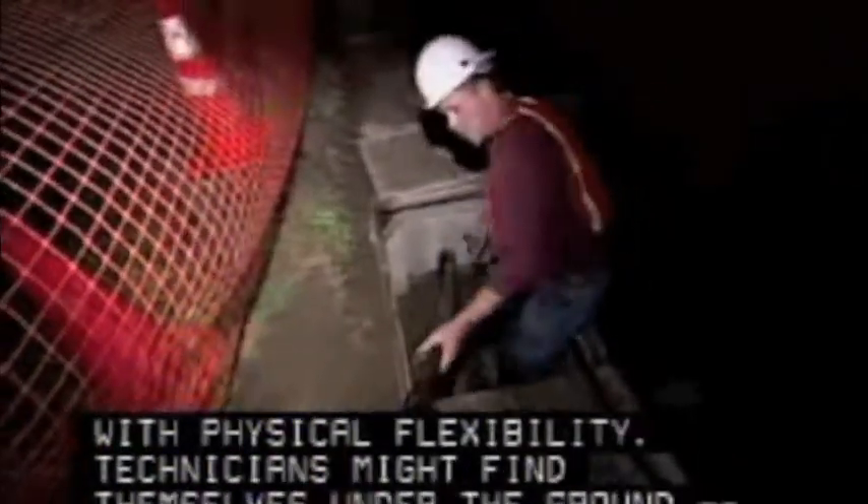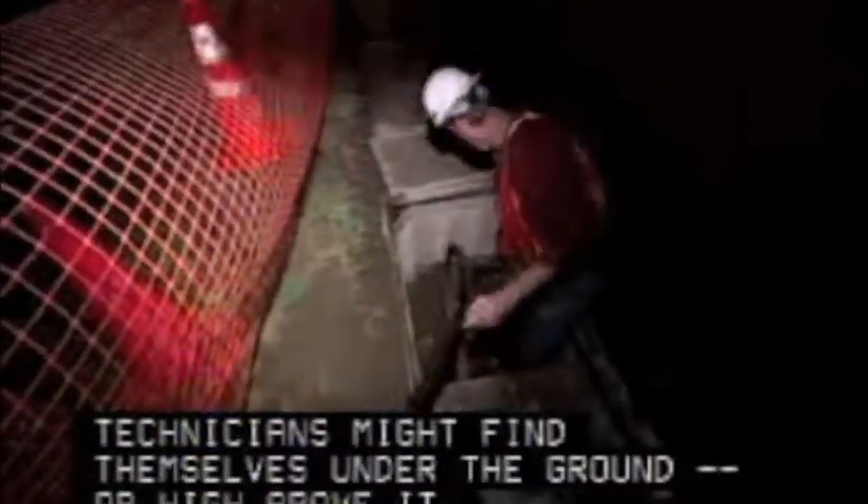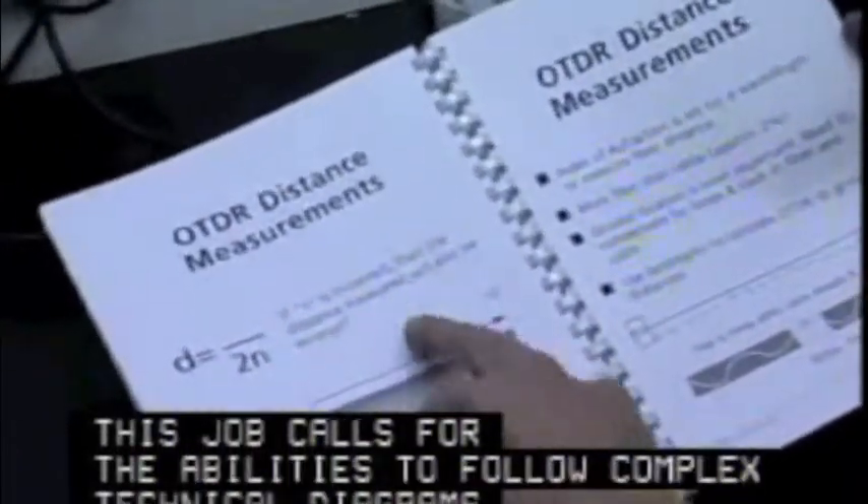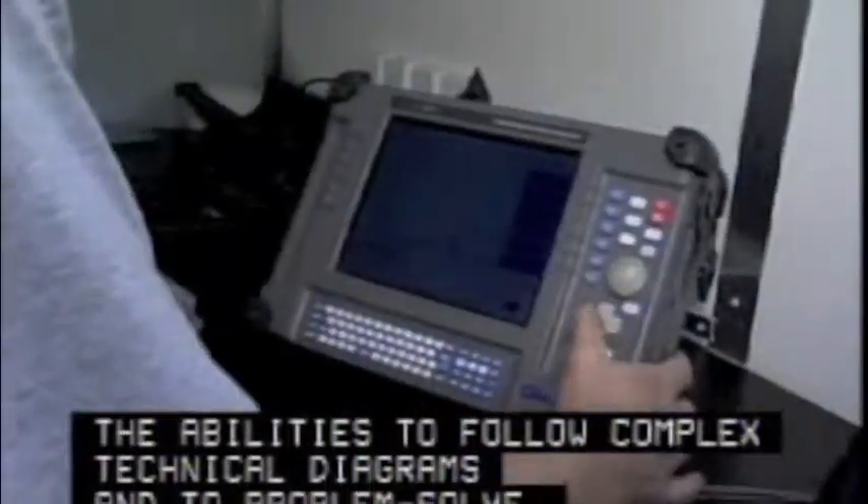Technicians might find themselves under the ground or high above it. And in every case, they need good hand-eye coordination. This job calls for the abilities to follow complex technical diagrams and to problem-solve.